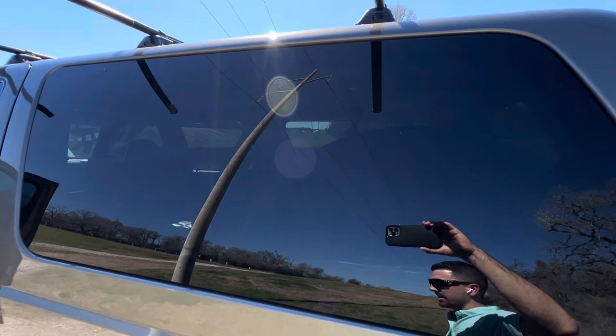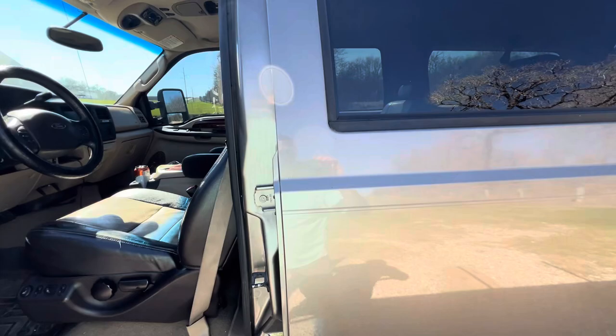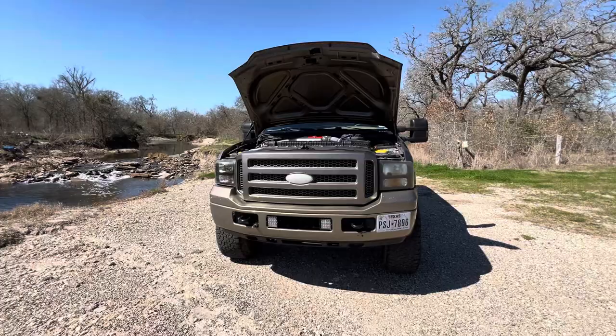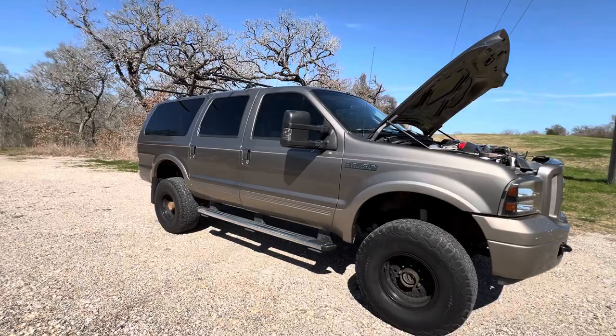This truck is absolutely epic. Stay tuned for the video series - I think it's going to be an interesting one. I'll try to keep them 15 or 20 minutes. I'll video myself towing with this thing so you guys have a good idea of what it would be like. Hopefully you'll find it interesting if you like excursions. If you guys ever have any questions, feel free to give me a call - I get calls almost every day from people wanting to ask excursion-related questions, which I'm happy to answer.